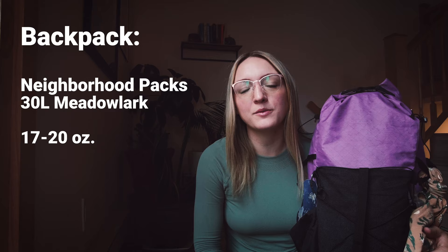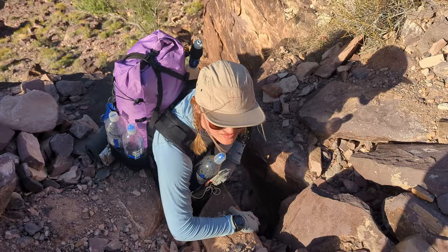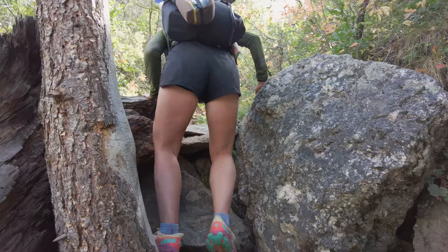Let's get started with one of my most exciting additions, my Neighborhood Packs 30-liter Meadowlark backpack. On the CDT, I would dream of being what I like to call a tiny pack queen, and the team at Neighborhood Packs has made my tiny purple pack dreams come true. This pack is super sturdy. I can't tell you how many rock walls I scraped this against on my various routes this summer, and it still looks brand new — there's no crazy scuffing or anything. All the seams are still intact.